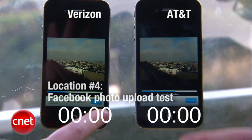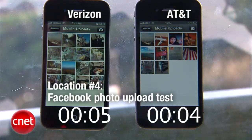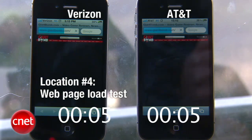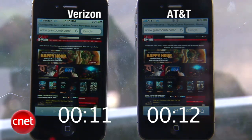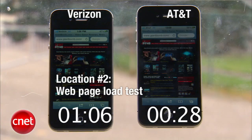In our third test, the photo upload test, AT&T actually beat Verizon by a very, very short amount of time. Our fourth and final test — page loading — AT&T appeared to be going faster, but Verizon actually finished first, with AT&T following just a second or two behind. Overall, we went to all four locations and the Verizon iPhone won the majority of the time. The only times the AT&T iPhone won were here on Twin Peaks with the photo upload test, and on Treasure Island with the browser load test. We're going to have a lot more details for you — a full review of the Verizon iPhone, plus tests from our CNET lab, so be sure to check them out.